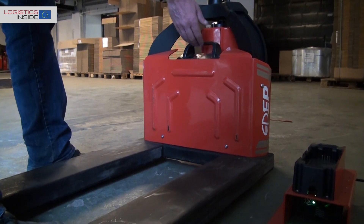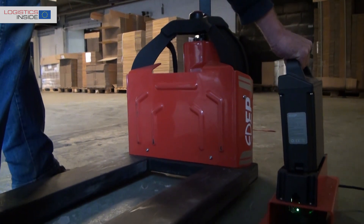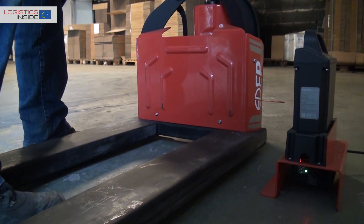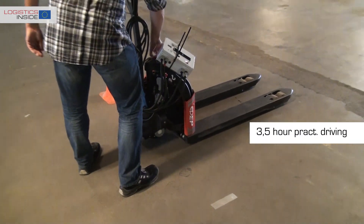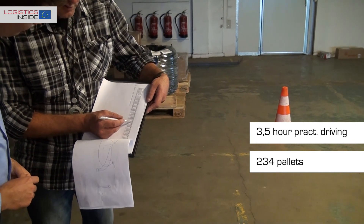The battery weighs only 3.7 kg, can be charged in 2.5 hours, and may also be opportunity charged in the docking station that is connected to a standard power outlet. Our energy consumption measurement indicates that the full battery provides a practical service life of 3.5 hours or 234 pallets in our standard test.